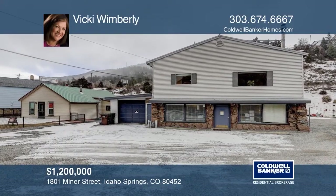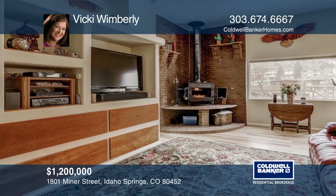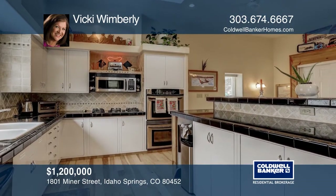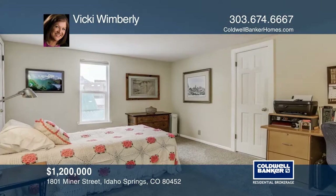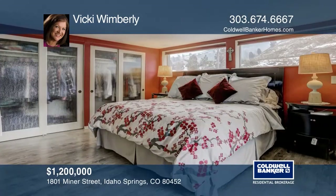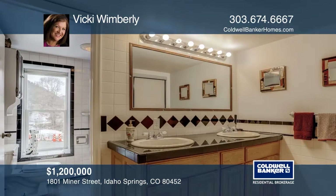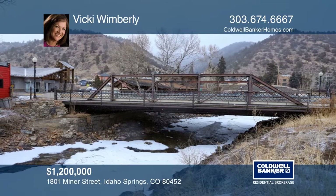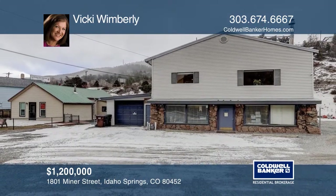Live and work in this historic mountain community. This mixed-use property has so much to offer. The commercial building is ready for a variety of uses with over 200 feet of creek frontage — a ski shop in the winter and a rafting shop in the summer. Above the commercial building is an updated three-bedroom, one-bath apartment with over 1,400 square feet and an attached drive-through garage. Don't miss out on all that is going on in this quaint mining town. Hear all the details when you tour with Vicki Wimberly.